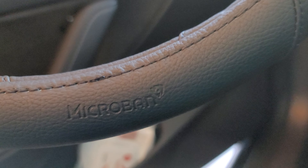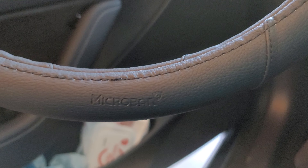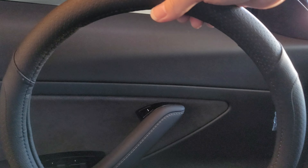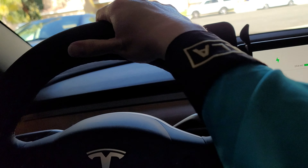It does say on the bottom — right there — it says 'Microband.' It's not actually aligned correctly, so that might be off. I don't know if that's a manufacturing thing, but it should do the job. This is the only type of steering wheel cover I would trust during the COVID situation.